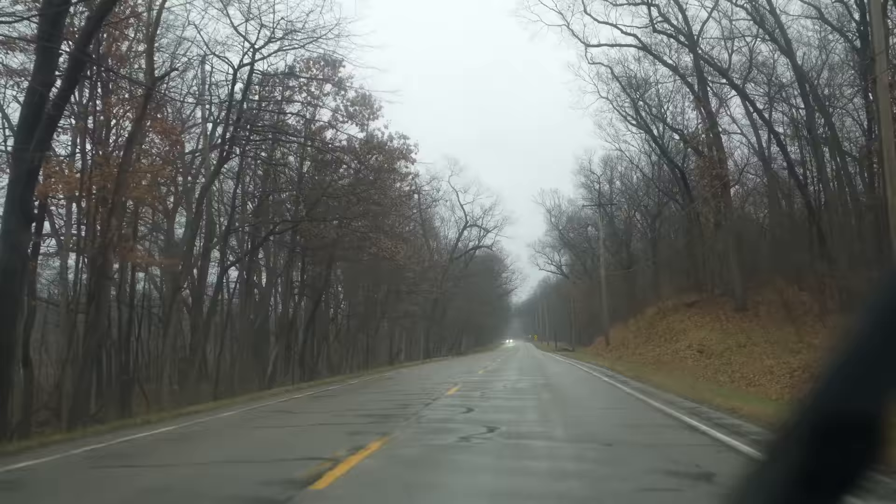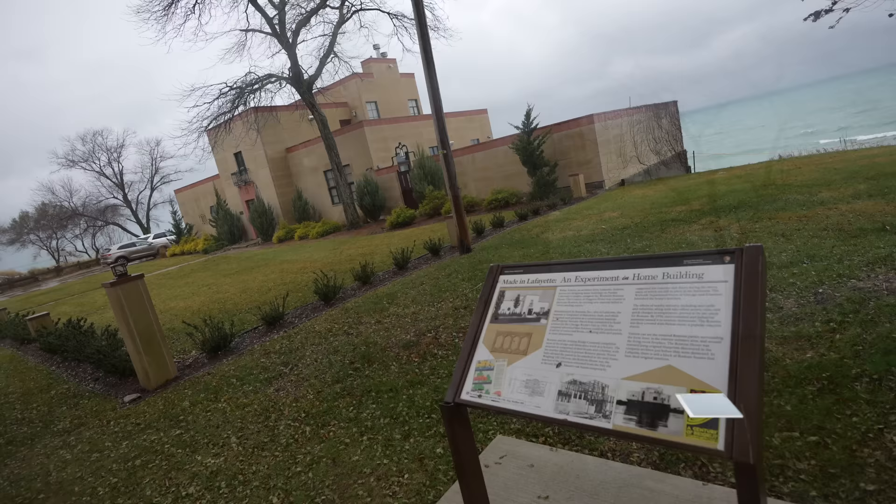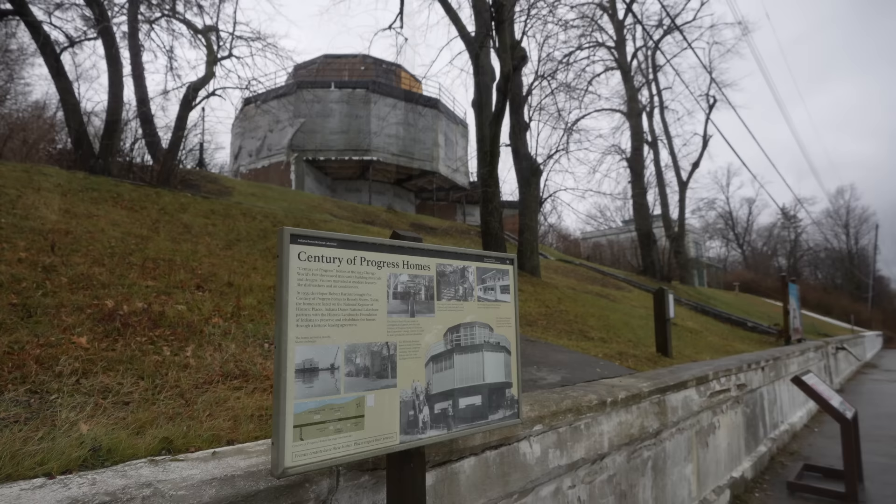Our first stop brought us to the Beverly Shores area of the park, which is well known for its Century of Progress Historic District. There's only parking for about a dozen cars along the houses and they're designated for 15 minutes only. No one was parked there when I came in the rain, but I imagine it can get pretty busy. These buildings were built for the 1933 Chicago World's Fair and were actually bought and shipped over on a barge. They were designed to show the future of housing in the 1930s, and it's fascinating to see what they thought the future would look like.